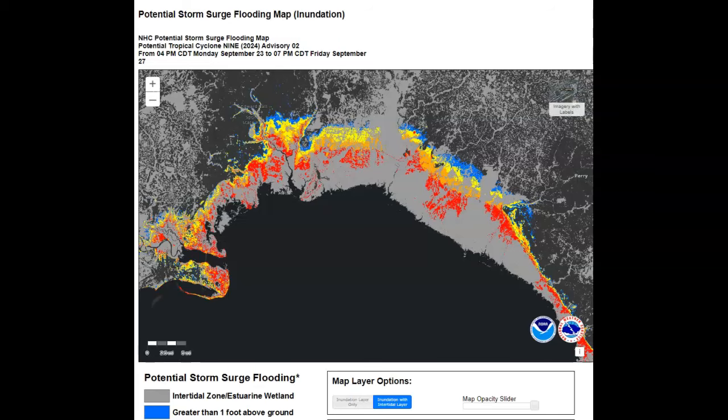September 23rd, 2024. You're looking at an update that came in 4 hours and 23 minutes ago at 4 p.m. Central. Monday, today, September 23rd. It is now 8:23 p.m. here.